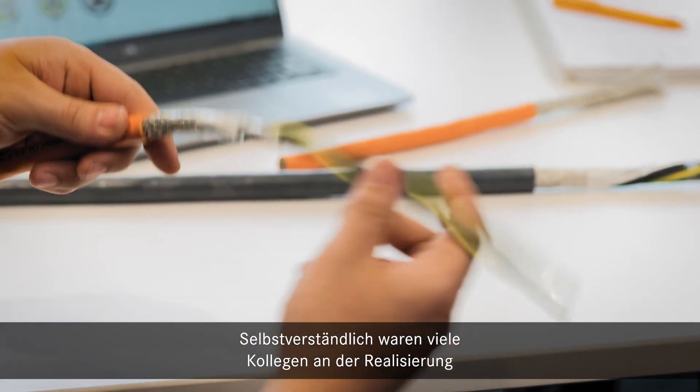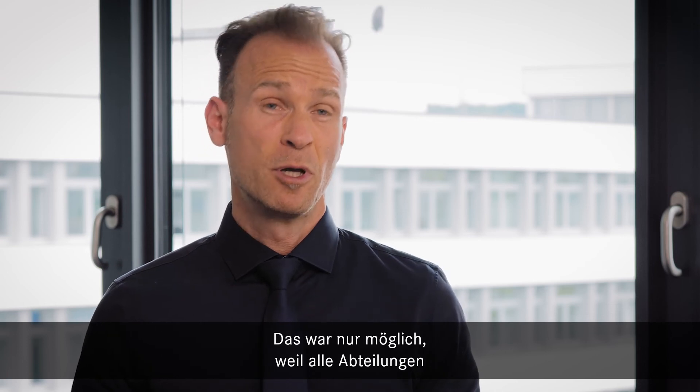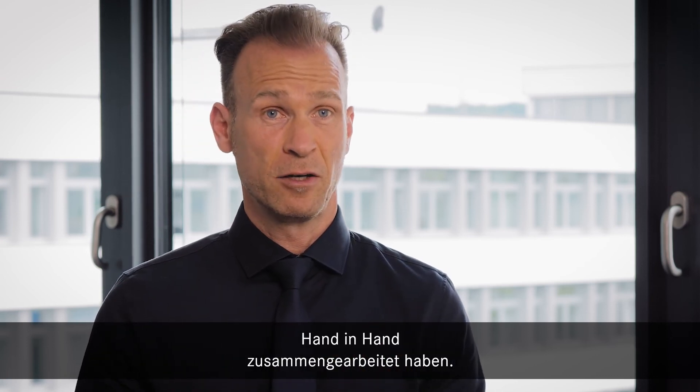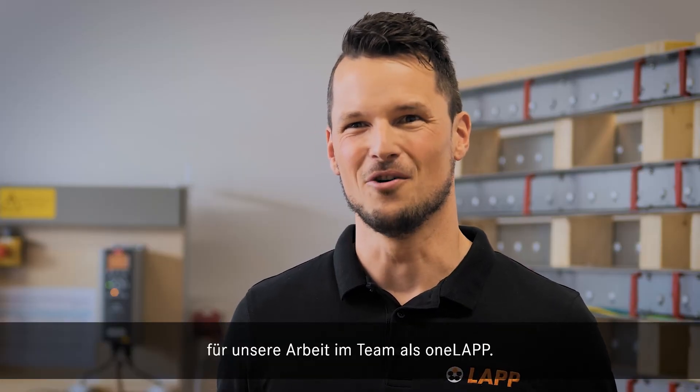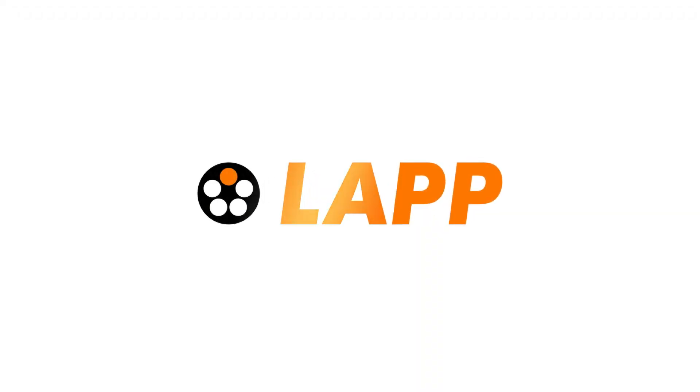Needless to say that many colleagues were involved for the realization of that very first prototype, but also for evaluating its benefits. We are really proud that we realized this highly innovative product in such a short time. That was only possible because all departments worked together hand in hand. Finally, winning the Daily Lab Award is an honor for our work as a team, as one LAB.